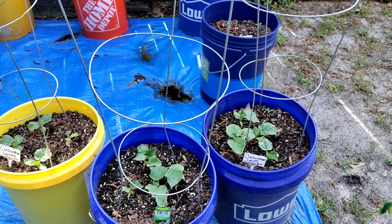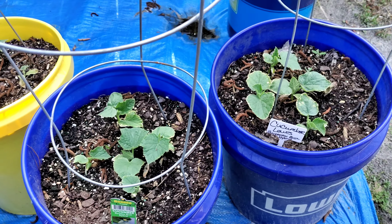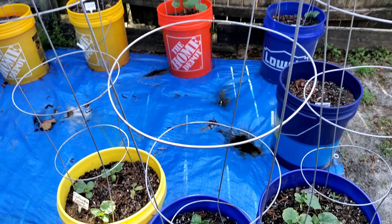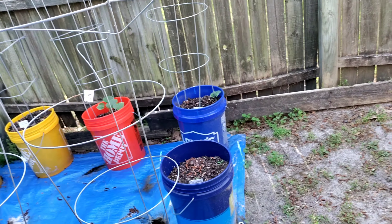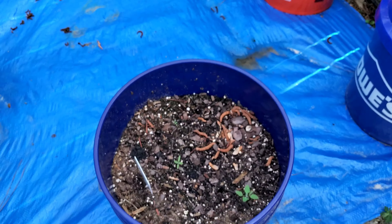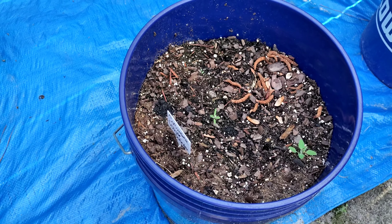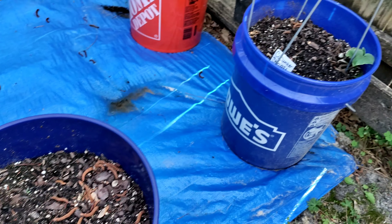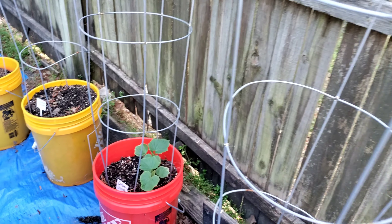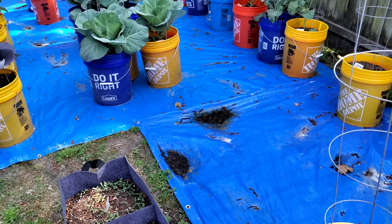First we're gonna come over here to the cucumbers and they're looking good, bounced back really really well. I don't look like I need to take nothing. These are the White Wonder, and that's some Straight Eights — some more Straight Eights. They're looking good, don't have to do anything to those.